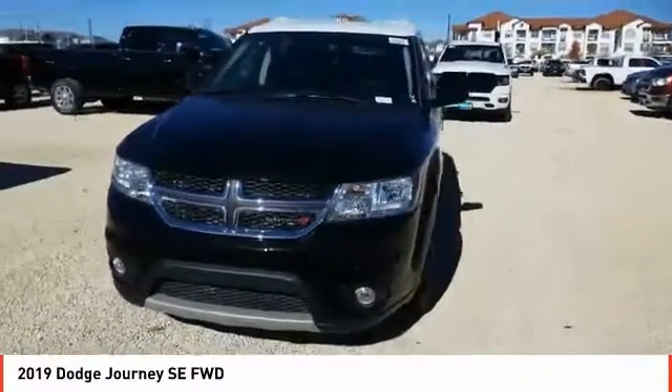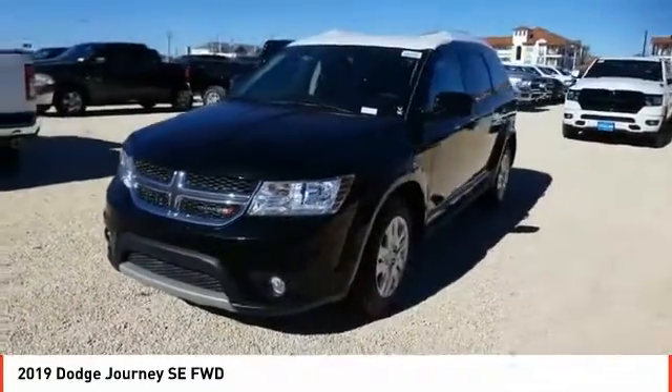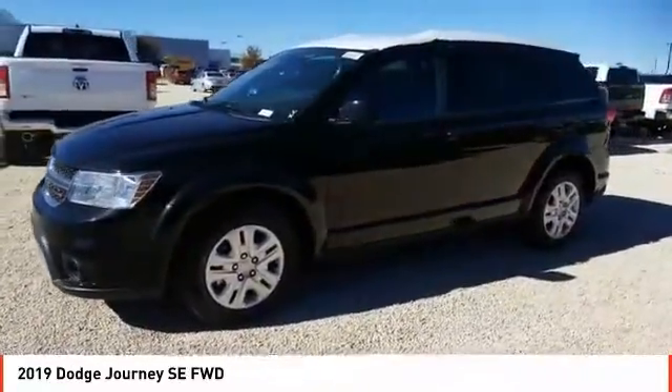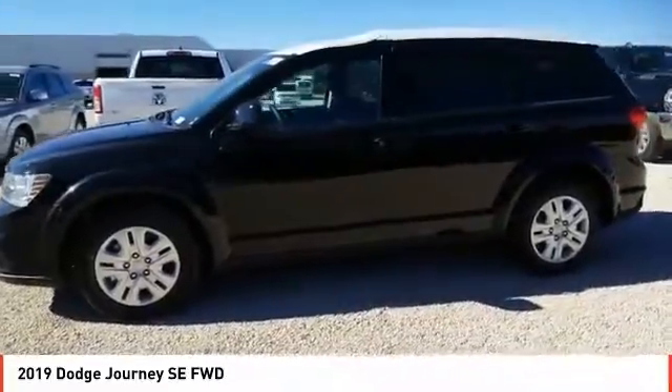Take a ride in the 2019 Journey. Dodge Journey combines the practicality of an SUV with the comfort of a car, all while boasting a style all its own.